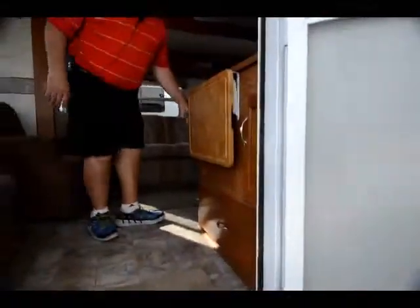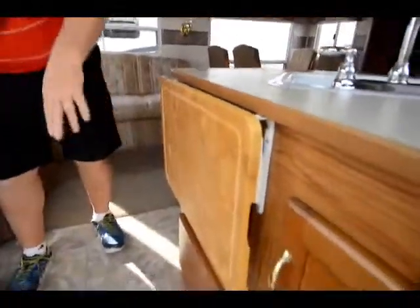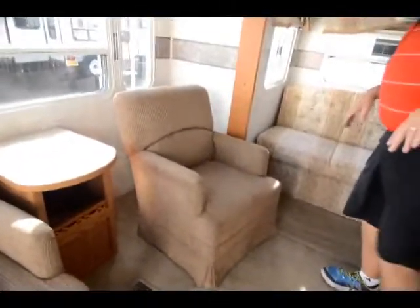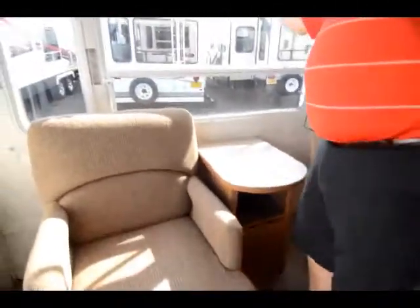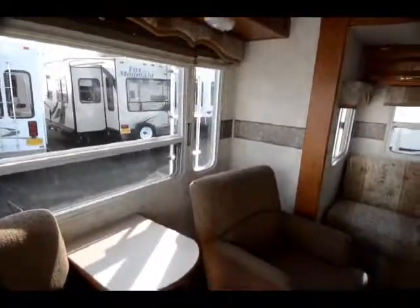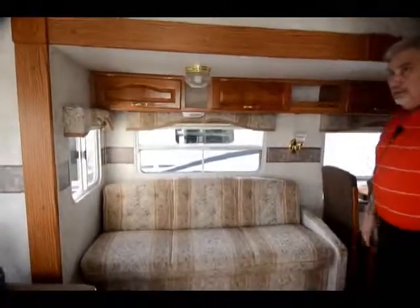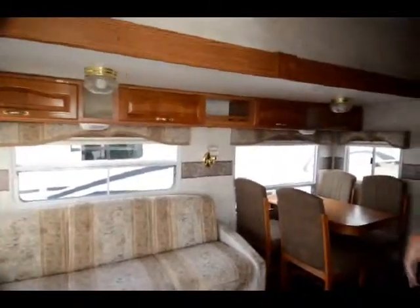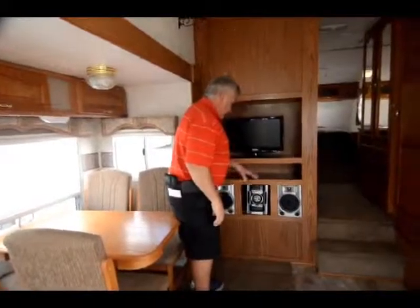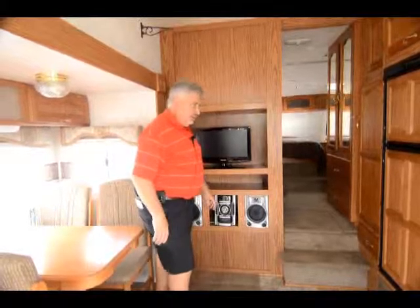As you come into the inside, the previous owner put a little extra tabletop right there, and you got storage drawers in the entryway. You got your day and night shades throughout — Cougars are going to have those. Two swivel rockers in the living room. You got a jackknife sofa in the slide out, storage all the way around. Looks like they upgraded the TV to a 20 inch flat screen and also upgraded with a stereo system — looks like a three disc CD changer.